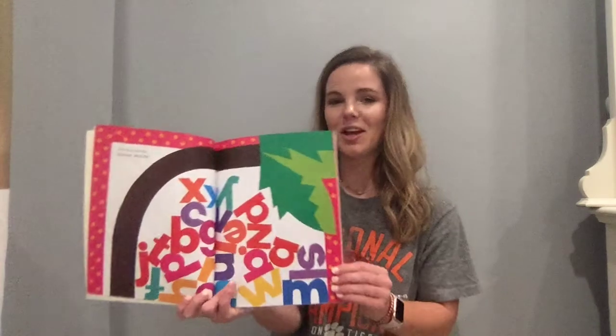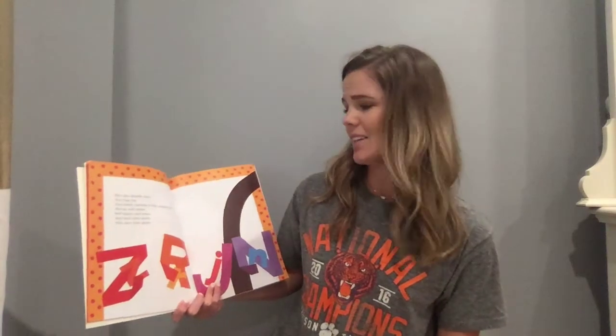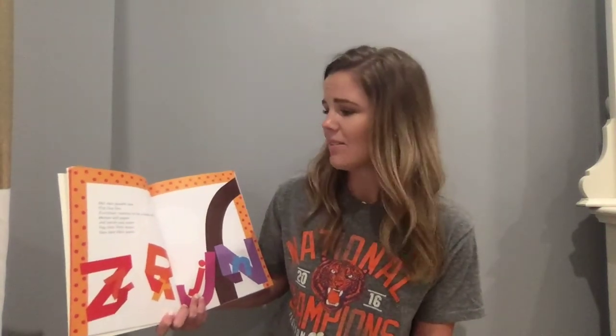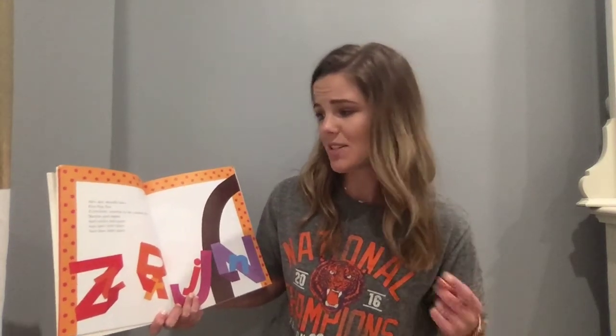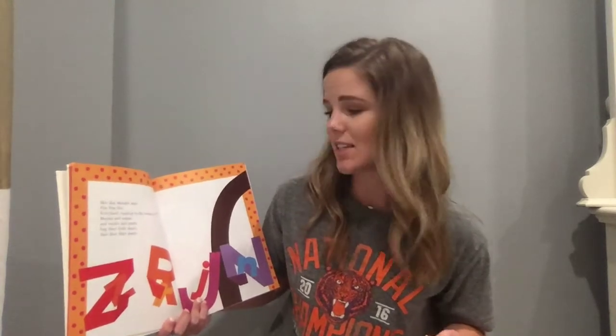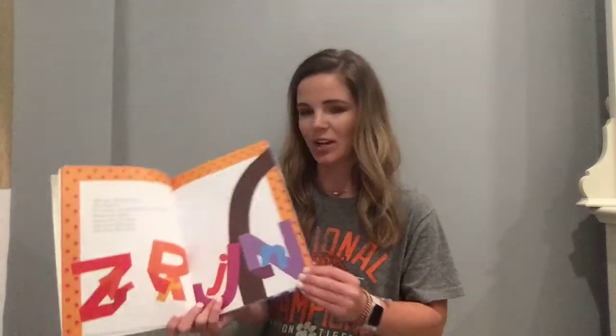Chicka Chicka Boom Boom! Skit Scat Scoodle Doot, Flip Flop Flee. Everybody running to the coconut tree. Mamas and Papas and uncles and aunts hug their little dears and dust their pants. Look at them all tangled up.